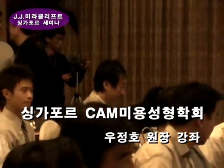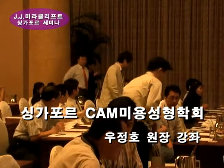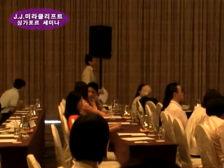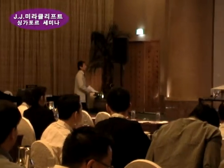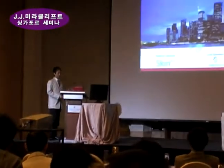Our next speaker is Dr. Jung Ho Wu, from Seoul, Korea, who studied at Jung Ang Hospital. Today he is going to talk about his own invention, a patent called the JJ Miracle Lift, an advanced contour lift, presently branded under the name of the EZ Lift.